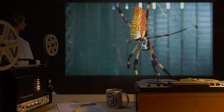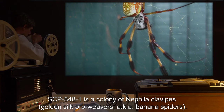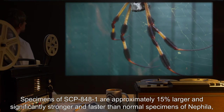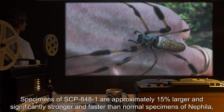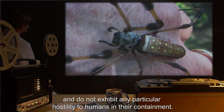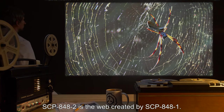Description: SCP-848-1 is a colony of Nephila clavipes, golden silk orb-weavers, also known as banana spiders. Specimens of SCP-848-1 are approximately 15% larger and significantly stronger and faster than normal specimens of Nephila, but generally no more dangerous than a typical spider of the genus to humans, and do not exhibit any particular hostility to humans in their containment. SCP-848-2 is the web created by SCP-848-1.